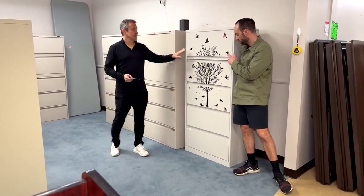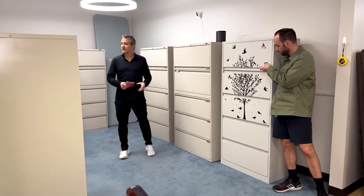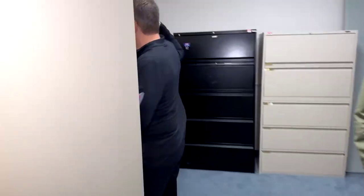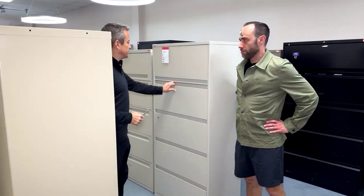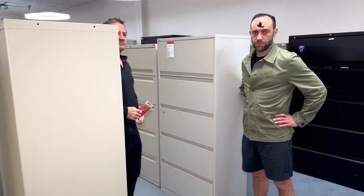You can remove the top piece if you don't like it. There are also globals here for $99. And over here, these are $199 and they look brand new — also Steelcase, five-drawer, 30 inches wide, 18 inches deep, and 66 inches tall.